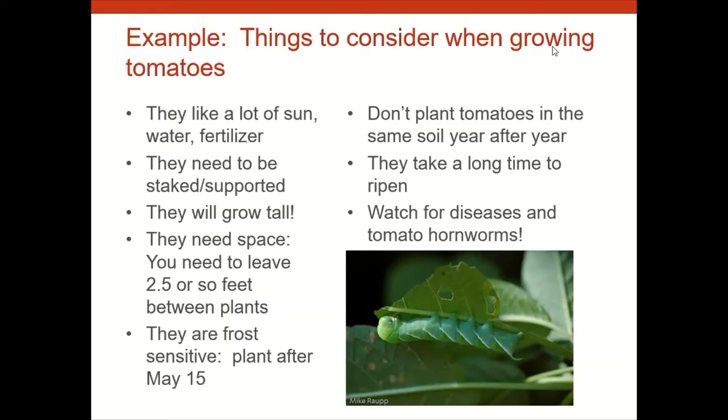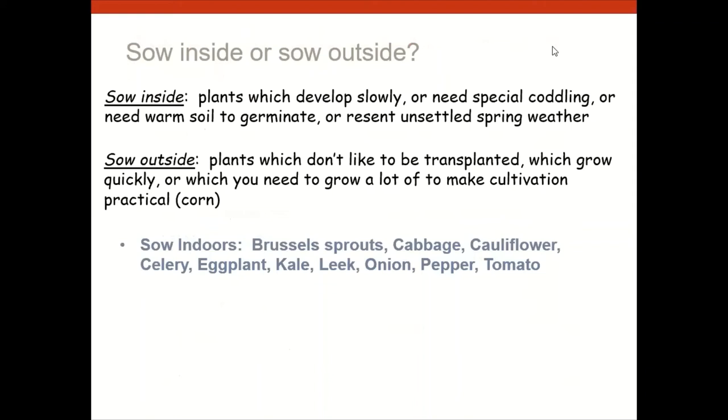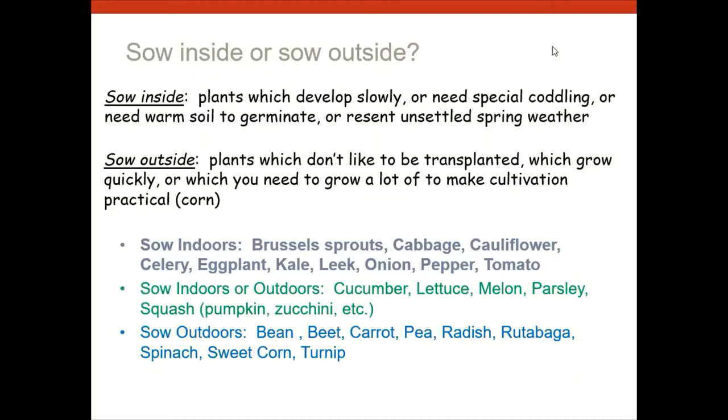On the question of sowing inside versus outside: we start indoors plants that take a long time to develop, are slow to germinate, or don't like early spring weather — things like Brussels sprouts, cabbage, cauliflower, celery, eggplant, kale, leeks, onions, peppers, and tomatoes. Some crops like cucumber, lettuce, melon, parsley, and squash can go either way. Direct sow outdoors: beans, carrots, beets, peas, radishes, rutabagas, and sweet corn — they develop rapidly and grow well from seed outside.